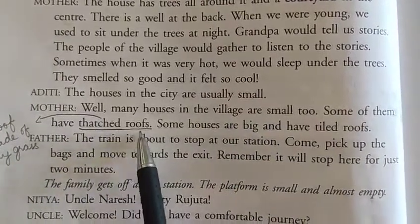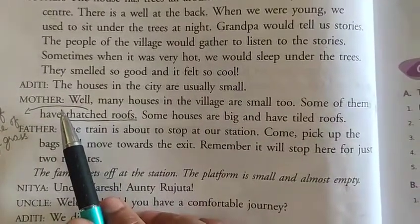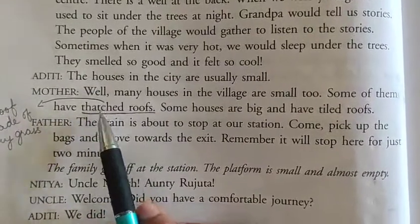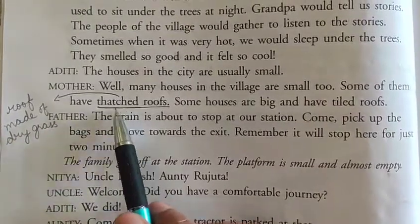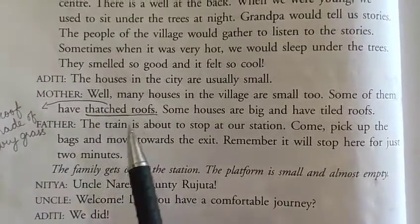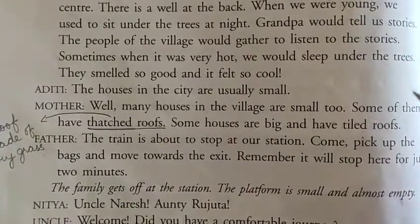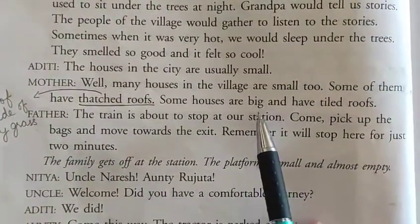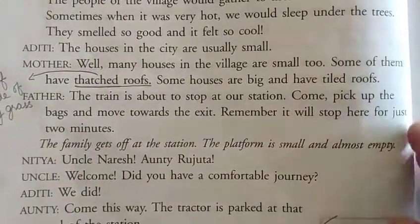'Some of them have thatched roofs. Some houses are big and have tiled roofs.' Children, thatched roofs means the roof which is made of dry grass or straw. In villages, small houses have thatched roofs, while big houses have tiled roofs — meaning the roofs are made of tiles.